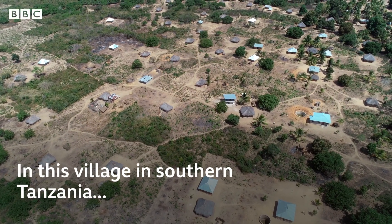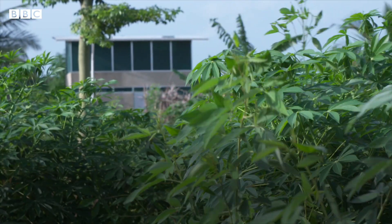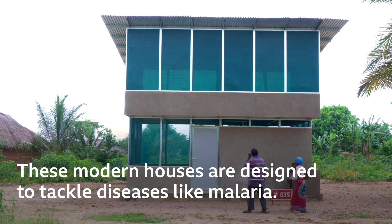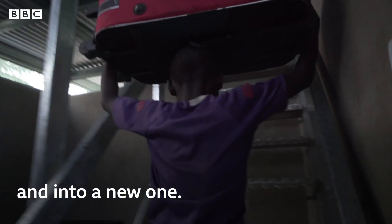In this village in southern Tanzania, some rather unusual buildings have appeared. These modern houses are designed to tackle diseases like malaria. This family are moving out of their traditional home and into a new one.